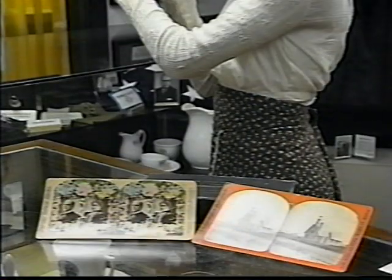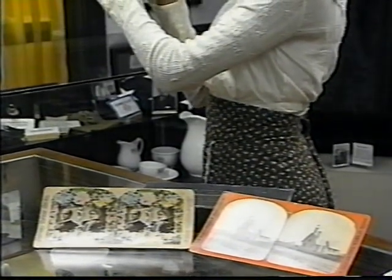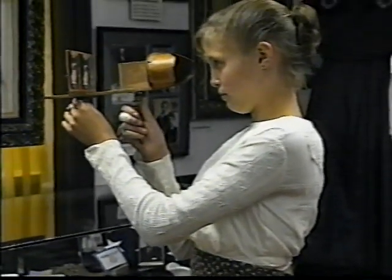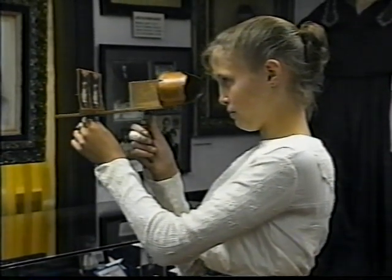The stereoscope has special lenses that blend two slightly different pictures of the same subject to give the effect of depth. We have many different views for you to look at, some of them from right here in Barnes County. You'll have to come to the museum to get the full three-dimensional effect.